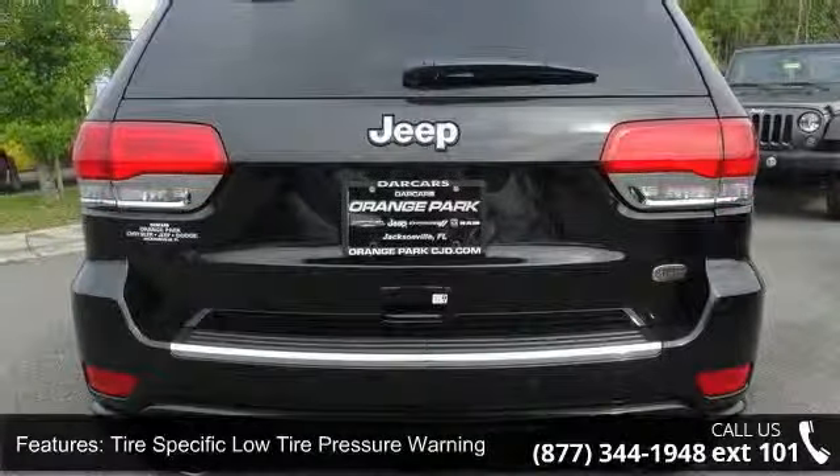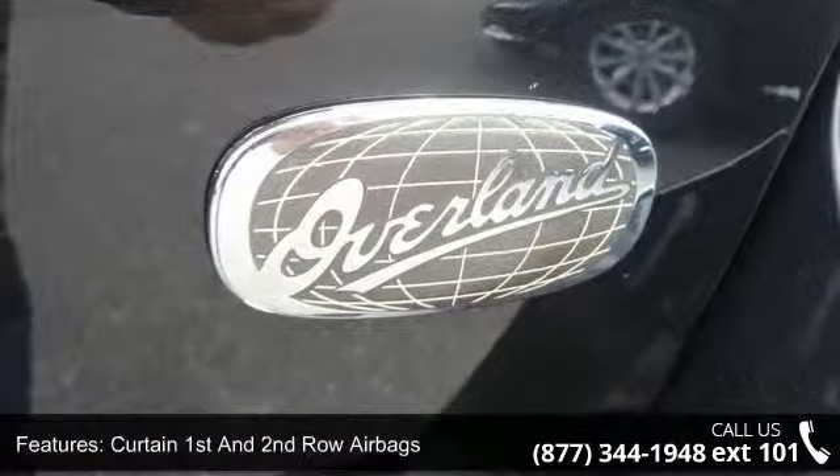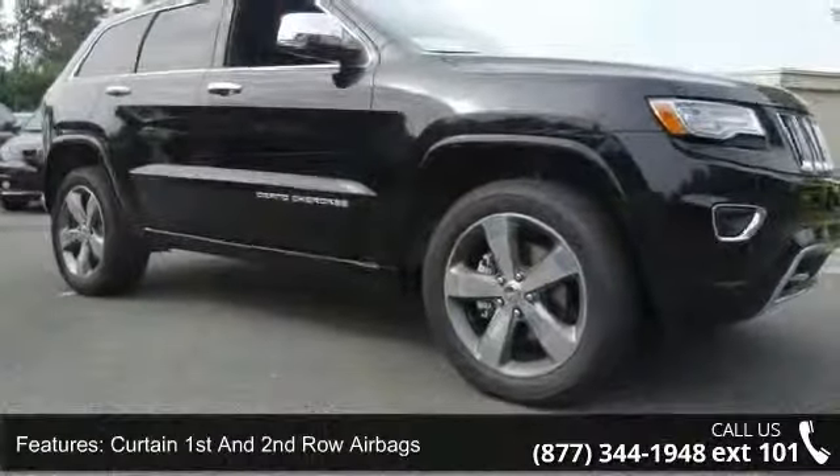Additional features include 312V DC power outlets and one AC power outlet, cargo area concealed storage, a roll-up cargo cover, and a leather metal-look gear shift knob.